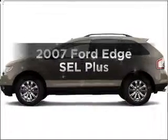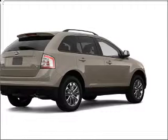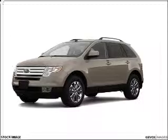Imagine yourself in this 2007 Ford Edge. If you're looking for an automobile with great attributes, look no further. With a solid 6-cylinder engine connected to a smooth shifting 6-speed automatic transmission,